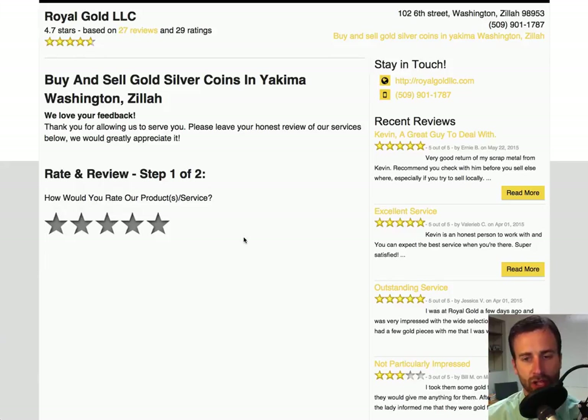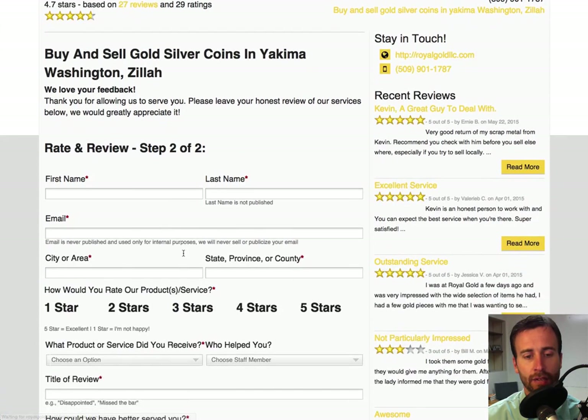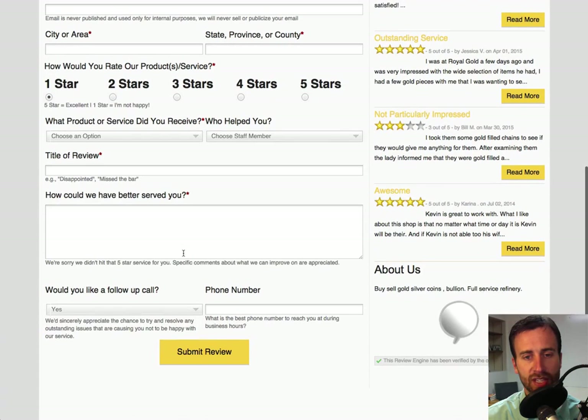The power of this review engine is the fact that if somebody chooses less than three stars, that means they're probably not happy with the service. If you choose one star and scroll down, you will see they've chosen one star and the title of the review is 'Disappointed' or 'Missed the Bar.' Then the question is: how could we have better served you? That prompts the user to put into the description box what they're not happy with.